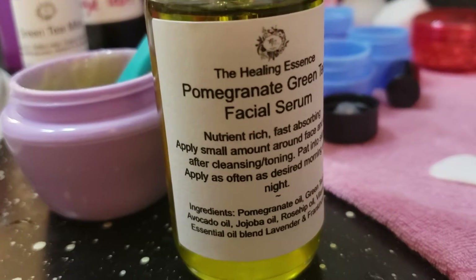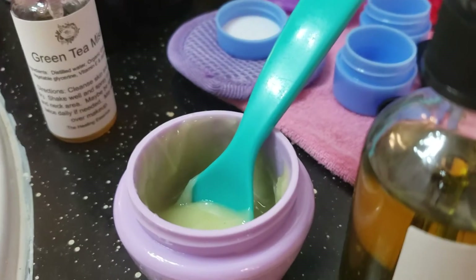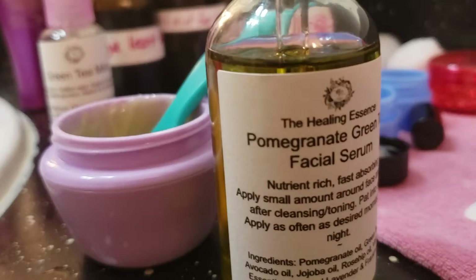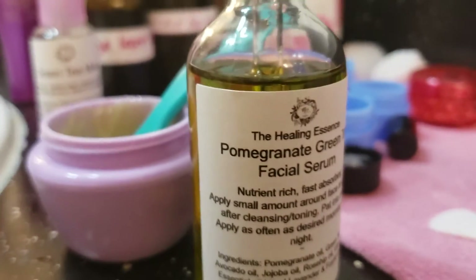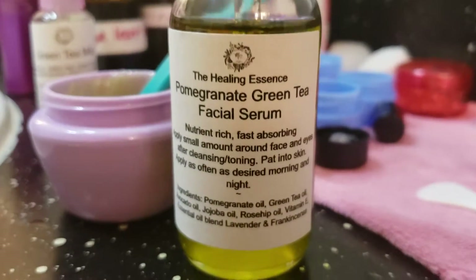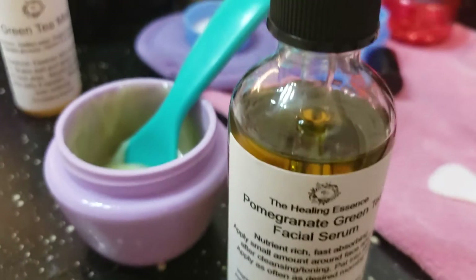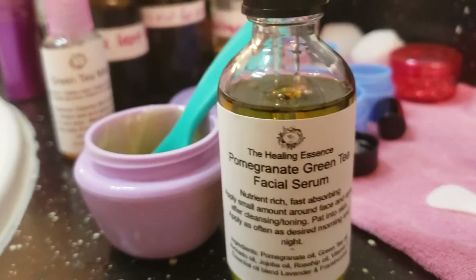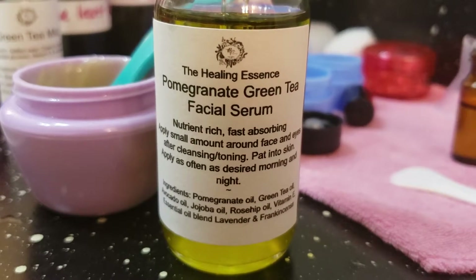So those are the two products I wanted to showcase today: the pomegranate green tea facial serum and the matcha green tea night moisturizer. What's the difference between a serum and a moisturizer? A serum penetrates all the layers of your skin, going deep and working from the inside out. A moisturizer works on the outer layer of your skin, so adding a serum to your facial care routine is very important.